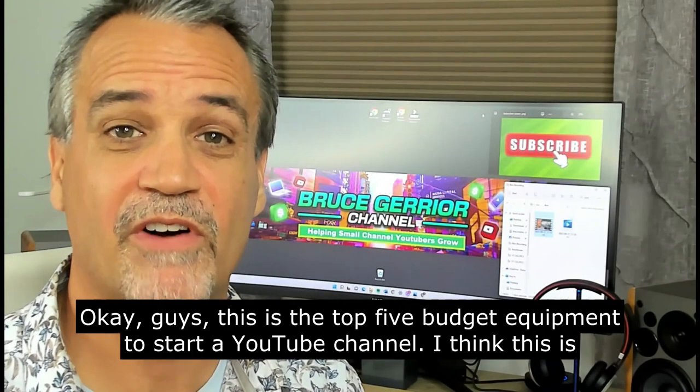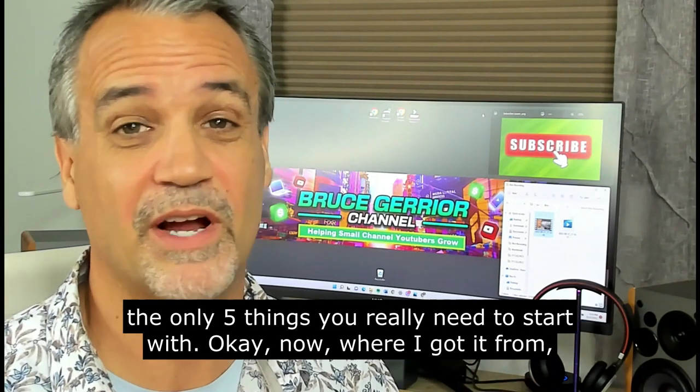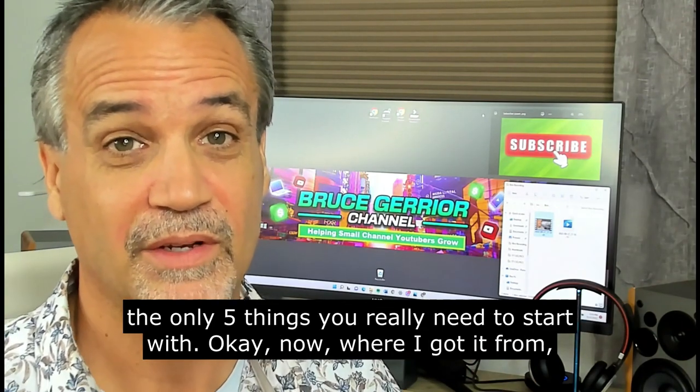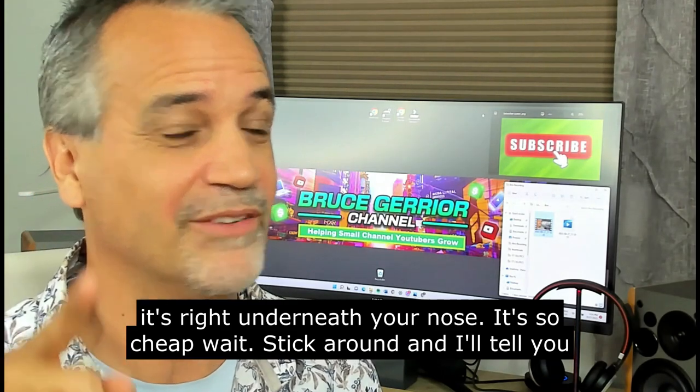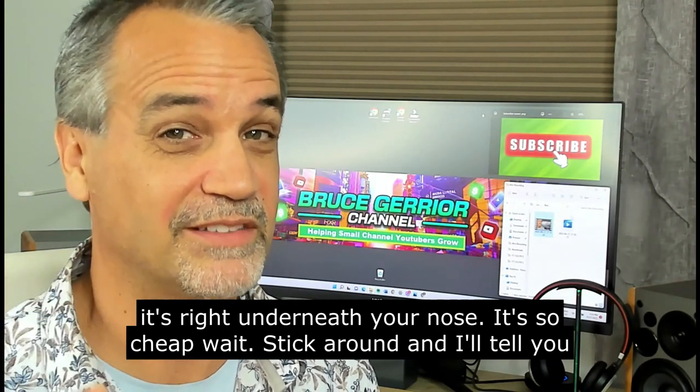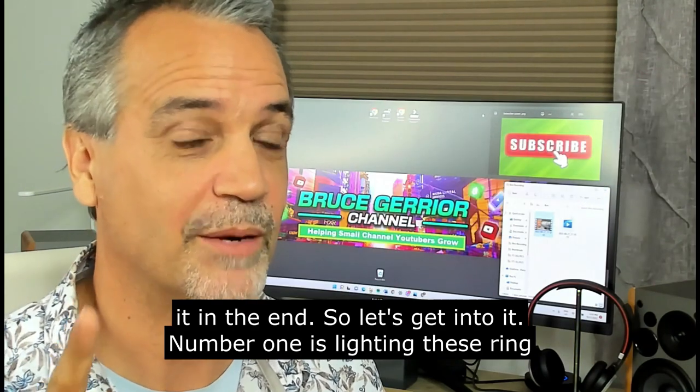Hey guys, this is the top five budget equipment to start a YouTube channel. I think these are the only five things you really need to start with. Where I got it from is right underneath your nose — it was so cheap. Stick around, I'll tell you at the end. Let's get into it.